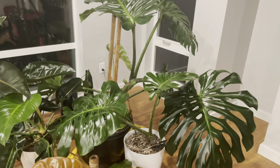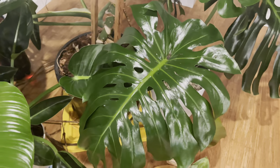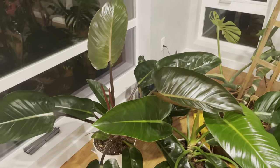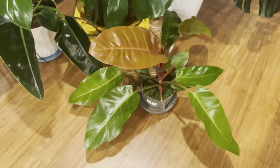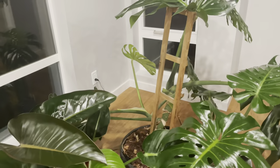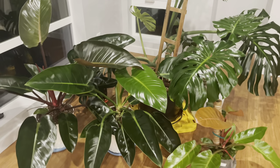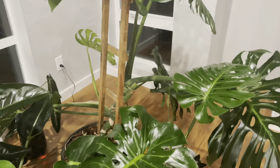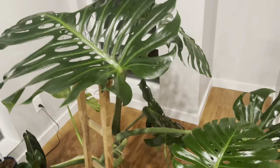The price differs between these plants. Monsteras are more imposing, with larger, more dramatic leaves and can be more expensive, while philodendrons are usually found much smaller at stores and can be cheaper because of their compact size. It also depends on the store, how old the plant is, and what type of monstera or philodendron it is.